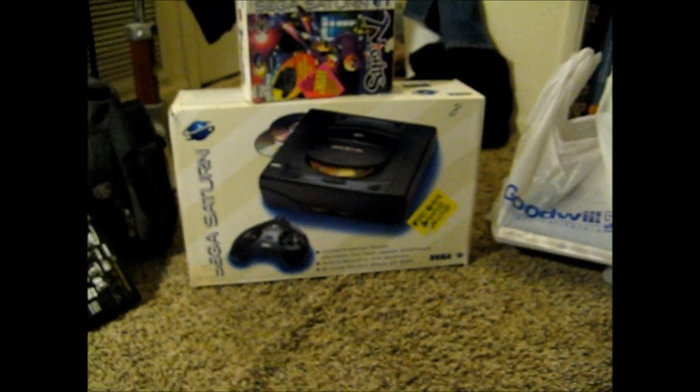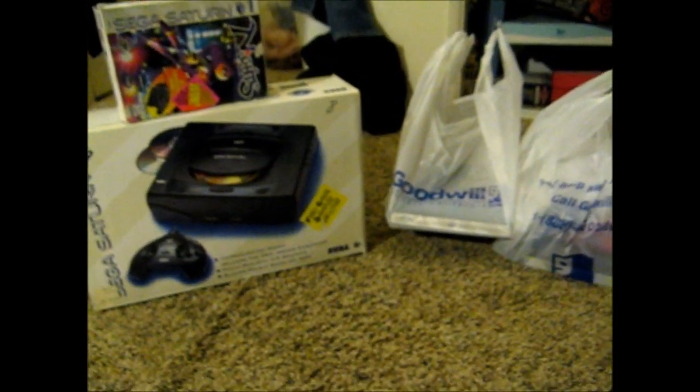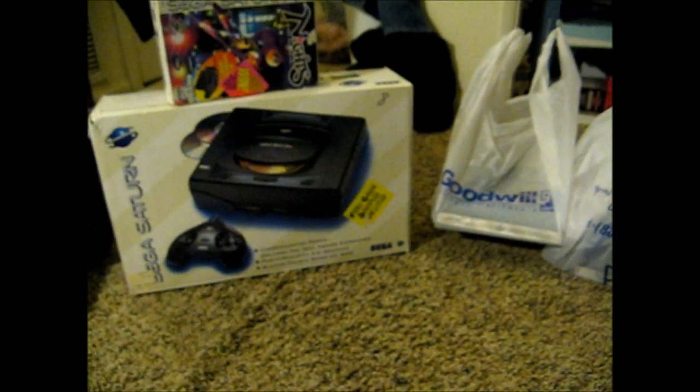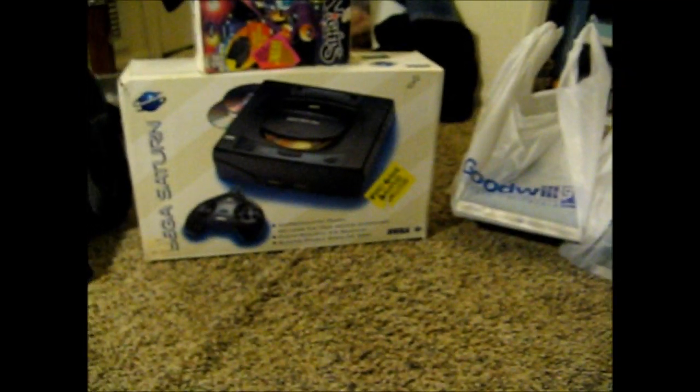All right guys, SyFic back again. For the past couple of months I've been accumulating a bunch of Sega stuff that I've been finding at the thrift stores, Goodwills, and a few things that I've picked up at Frank and Sons and Craigslist. So let's go ahead and get started.